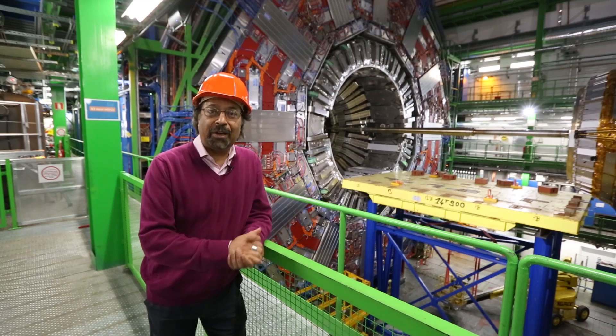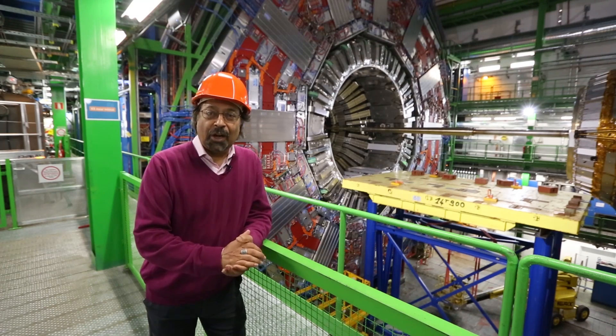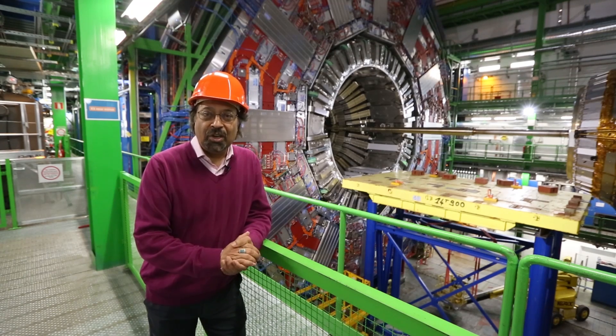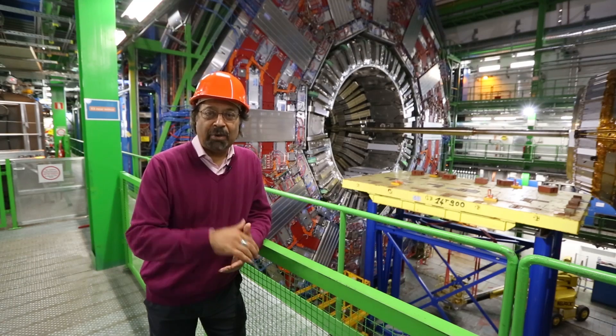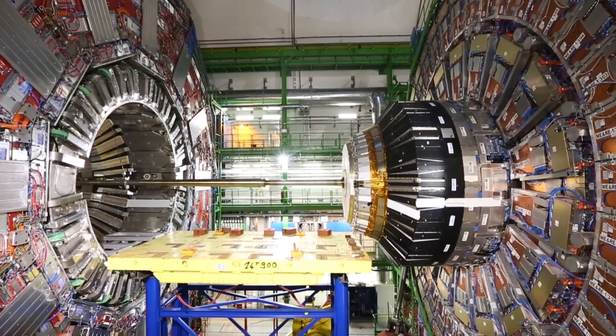This particular experiment has discovered a Higgs boson, along with the ATLAS experiment. Now we don't quite understand why the mass of this Higgs boson is so low, so we believe there's some other physics. By going to twice the energy, we hope we will find some answers to this question.